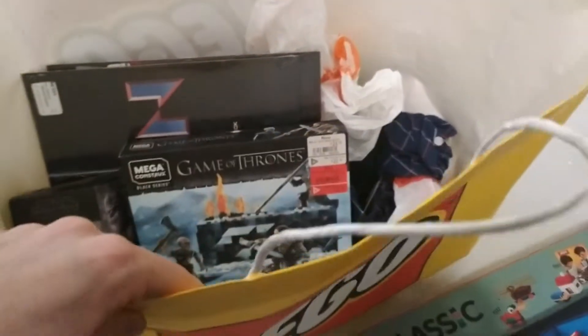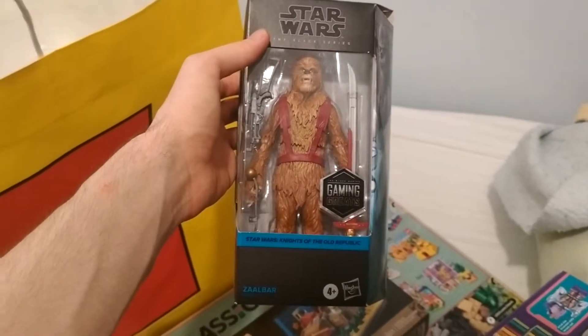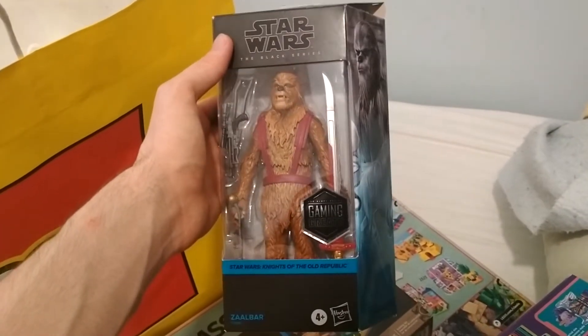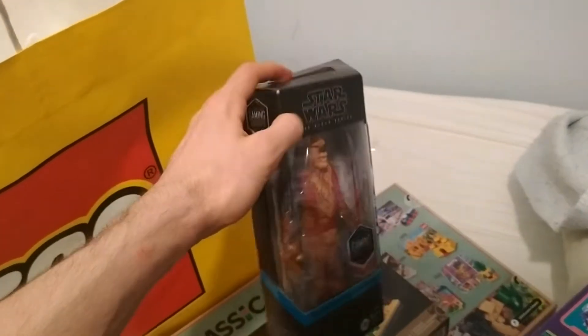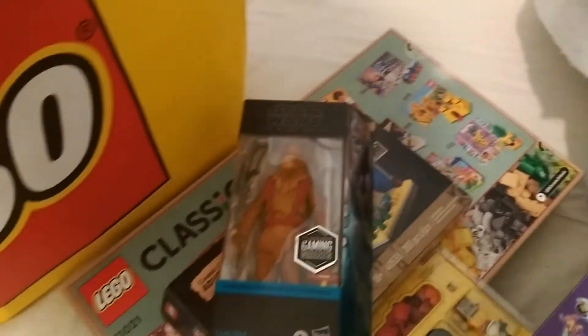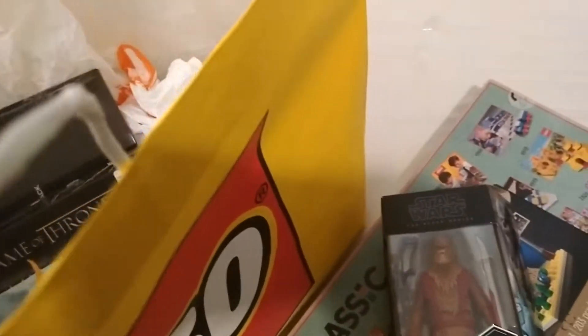In this huge bag I also picked up some other stuff from my local mall. From an EB Games I got a clearanced Black Series Zaalbar from Knights of the Old Republic — one of my first KOTOR figures, and my first Black Series figure. He'll be going up on my very eclectic wall of random Star Wars action figures that I've been collecting.